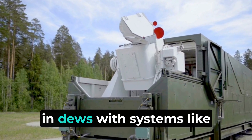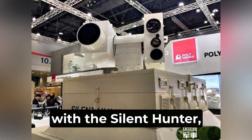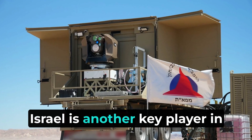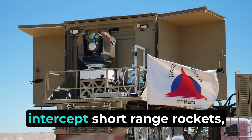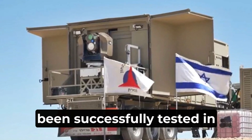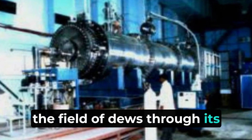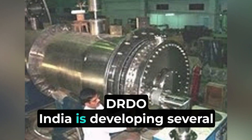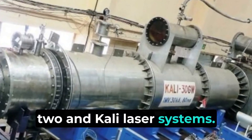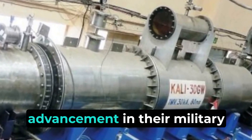Russia is heavily investing in DEWs with systems like Peresvet, designed to disrupt enemy satellites and communications. China has made significant strides with the Silent Hunter, a vehicle-mounted laser weapon designed for anti-drone operations, demonstrated at various defense exhibitions. Israel is a key player with the Iron Beam System, designed to intercept short-range rockets, artillery, and mortars, and has been successfully tested in various scenarios. India is also making significant progress through its DRDO, developing laser-based systems including the Durga-2 and Kali laser systems for missile defense and anti-drone operations.